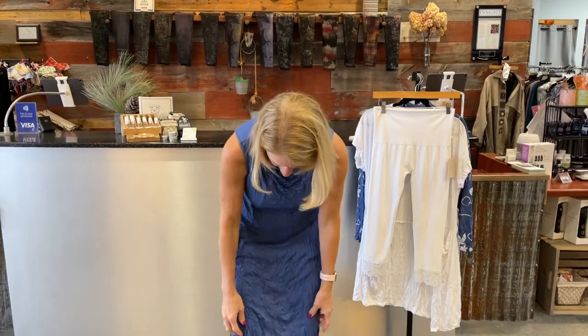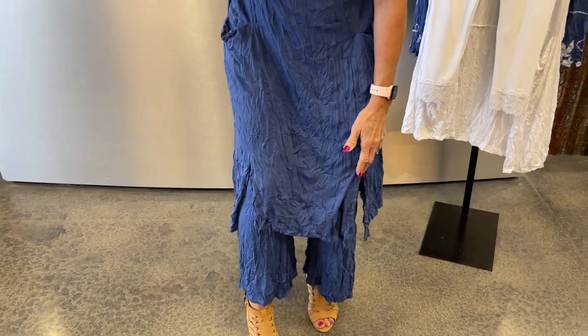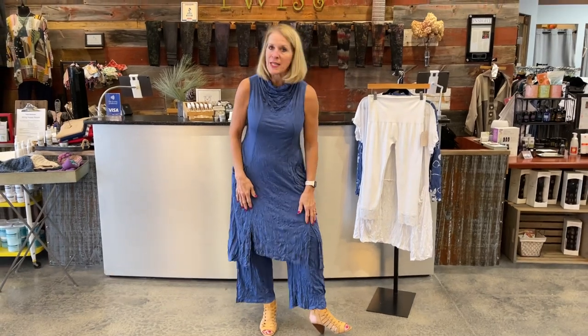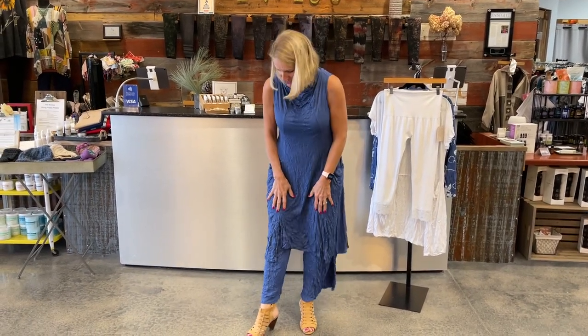There are a couple of slouch pockets right on the hip — I think those are wonderful. And I love the hemline. It's got these little slits in the front that are sort of asymmetrical, and there's one in the back also. It makes movement easier as you're walking, bending, and sitting, but I also just think it's funky and fun. The slits are maybe about 2 inches above my knee, so it's really not so short that you'd have to wear something underneath.